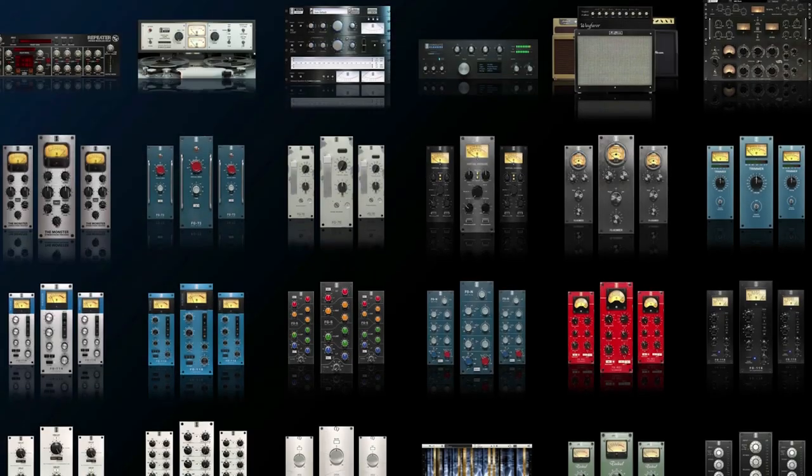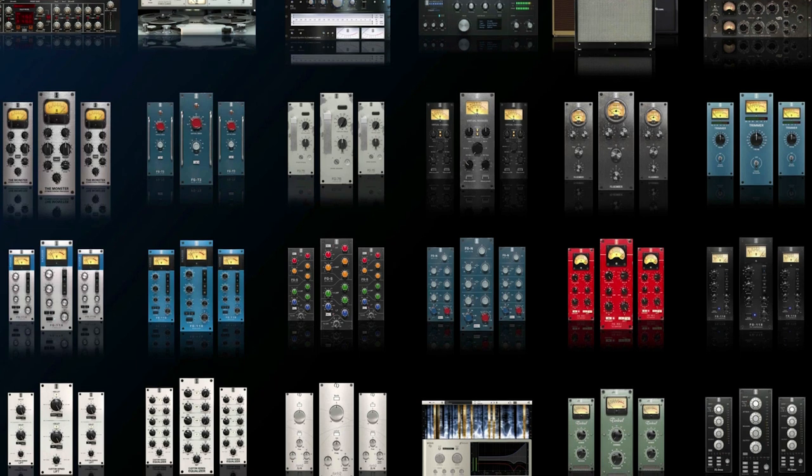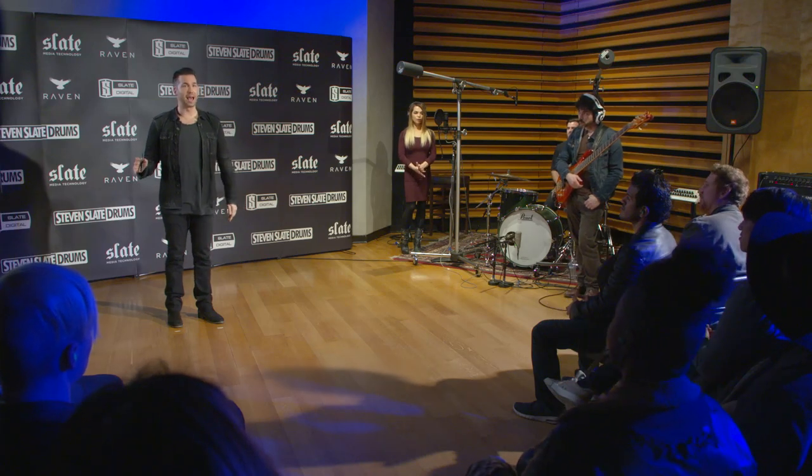When it comes to mixing and overdubbing, Slate Digital makes everything you need to finish a pro record — tape machines, virtual consoles, console equalizers, reverbs, delays, bus compressors, mastering devices, and in our Everything Bundle we even have guitar amps. It's an entire virtual recording studio laid out and available for you at the click of a button. So let's put that into action — we actually have a live band here with us in the studio.